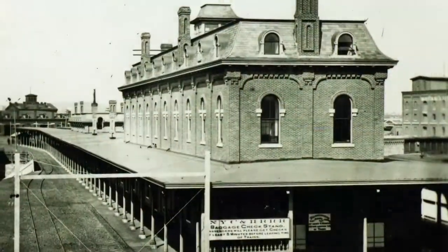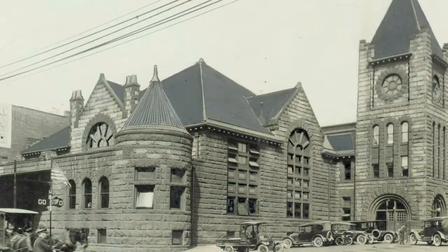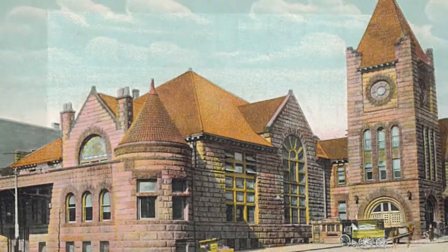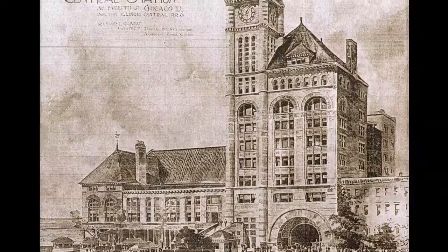The first train station located here was built in 1870 and lasted until it was replaced in 1895 by a much larger complex. The newer facility was constructed of brick and sandstone, designed in the fashionable Romanesque Revival style by architect Bradford Gilbert, who specialized in structures for America's leading railroads.